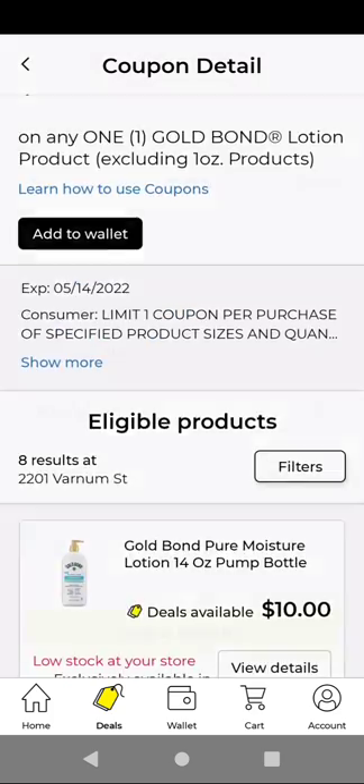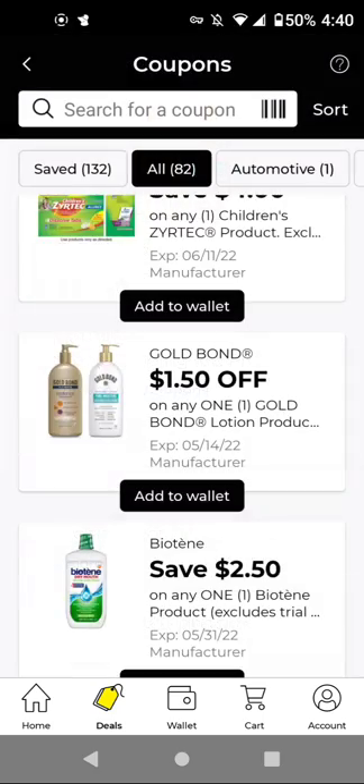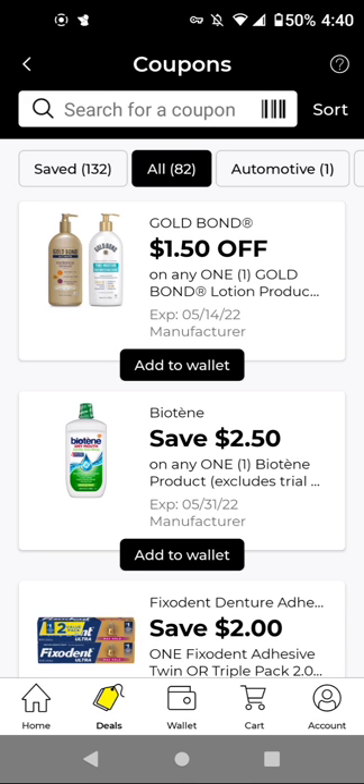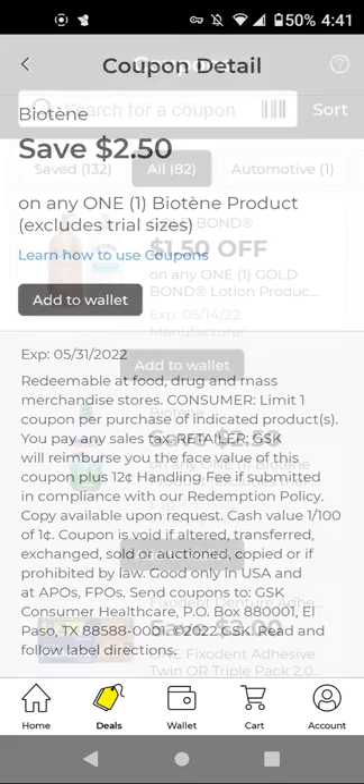For GoBond — I think this was from previous weeks — the cheapest is $4.40 with a $1.50 off digital. For Biotene, they did increase the price so it's not as cheap as before. These are around $4.25 with this $2.50 off digital — it'll be $1.75. Sorry, I was looking at the wrong thing — $4.25 minus $2.50 is $1.75 for the Biotene.